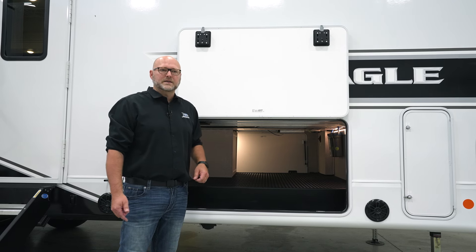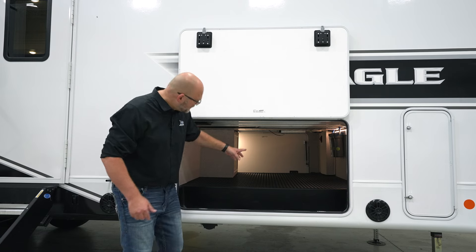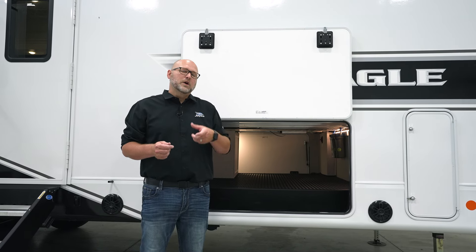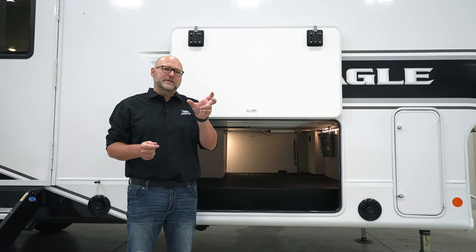The second thing is the leveling controls, which are on the off-door side. We used to have them in the pass-through storage, but you kind of had to crawl in there to get to them. So now we're putting an LP door — open the LP door up on the off-door side and the switch controls are right there.